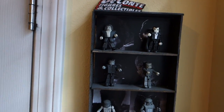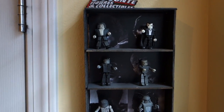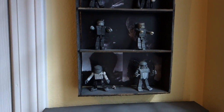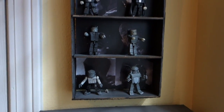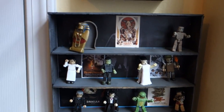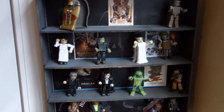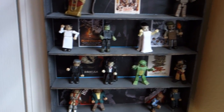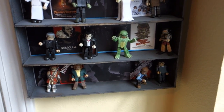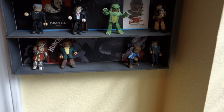Coming over here I have my Universal Horror Mini-Mates in chronological order: Hunchback, Dracula, Frankenstein's Monster, the Mummy, the Wolfman, and the Creature from the Black Lagoon — these are all the black-and-white Toys R Us exclusives. Coming down are the color ones accented with little mini Mondo posters: the Mummy and Sarcophagus, Dr. Frankenstein and the Monster, Bride and Angry Villager, Van Helsing and Dracula, Dr. Reed and the Creature, Captain Phoebus and Hunchback, and the Wolfman Larry Talbot.